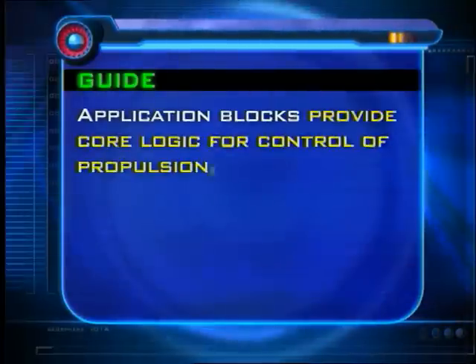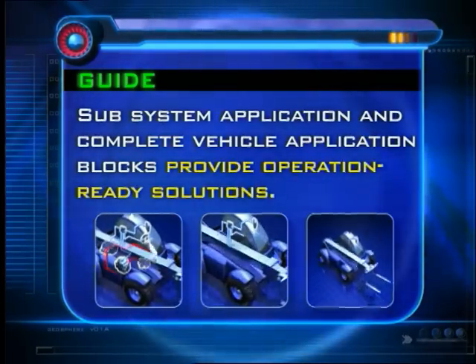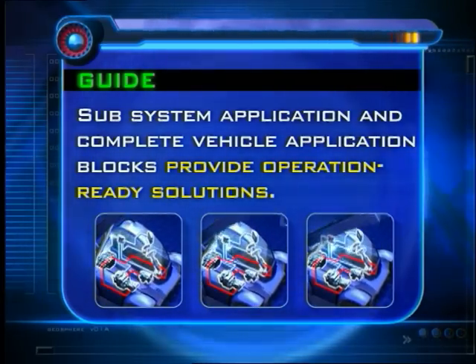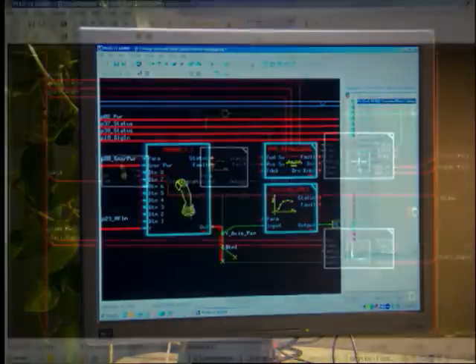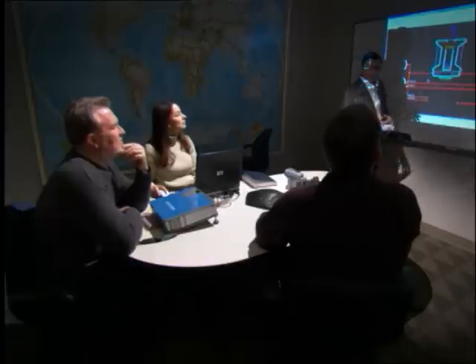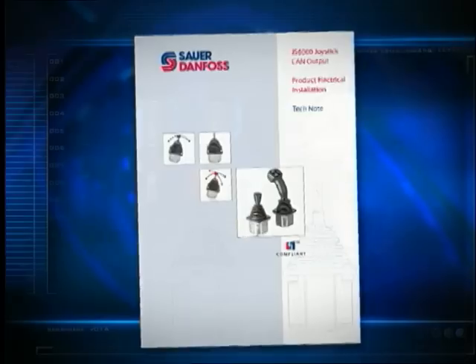Application blocks provide core logic for control of propulsion, steering and work functions. Sub-system, application and complete vehicle application blocks provide operation-ready solutions, which are also customizable to meet specific design requirements. Using Guide, control system developers draw from a growing library of qualified software blocks that can be reliably integrated at all levels. Behind every Guide software block and Plus One compliant product are years of development and rigorous validation testing, refinement and thorough documentation.